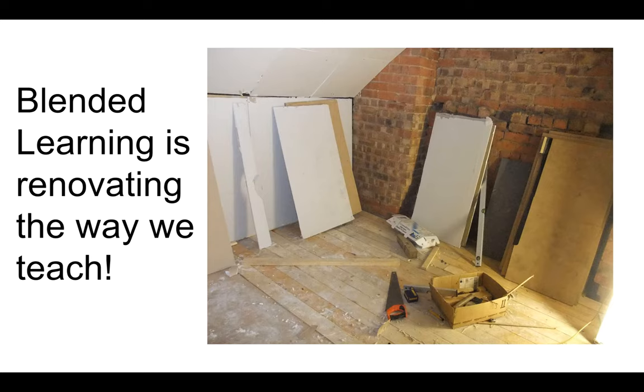You take the good parts of what you're already doing and you add some new renovations — you make a few things better. Possibly you add the online component, or you're already doing stations and now you're going to do some formative assessment and some flipping of your lecture. So you're not completely starting over. You don't have to rebuild. It's strictly a renovation project.